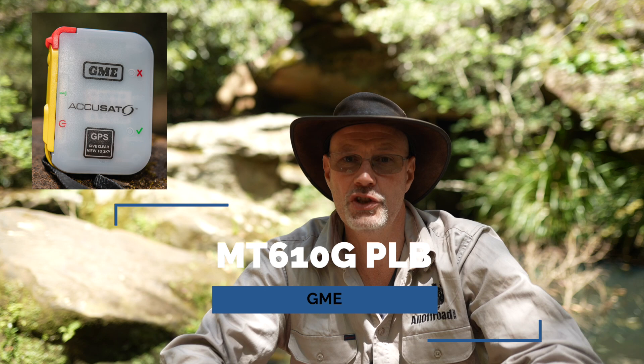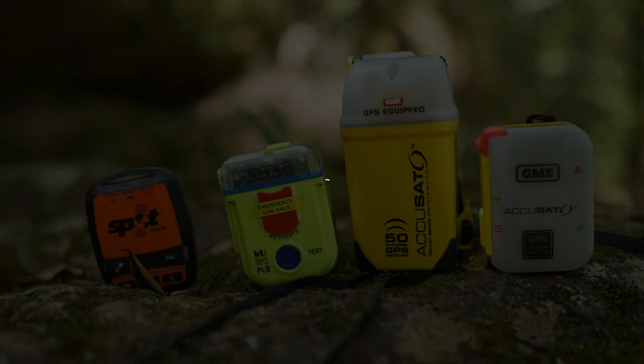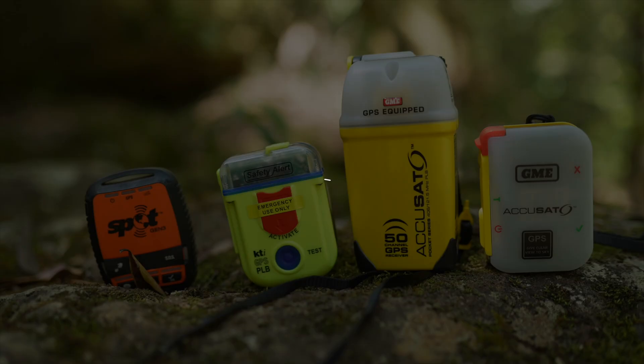If you follow my videos you probably know that I'm quite a fan of the GME products and especially their customer service. This PLB was given to me from GME before release to test, give my feedback, and do a review. However, it's not a paid review — I don't receive any monetary compensation and GME will not see the review before it's posted and has absolutely zero input.